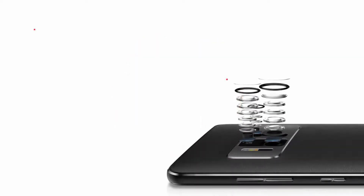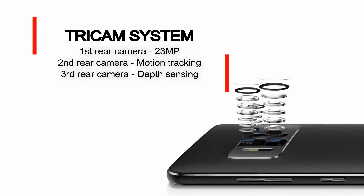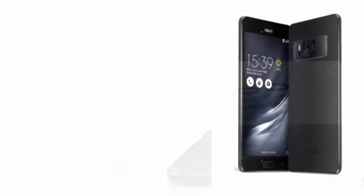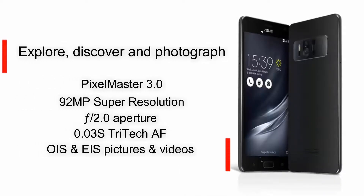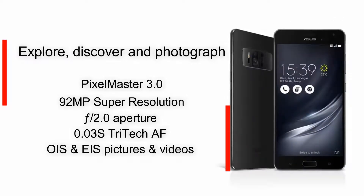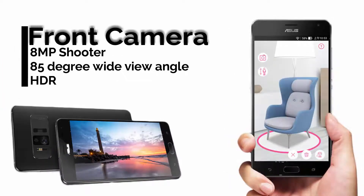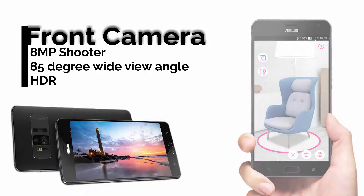Guys, don't be satisfied with just this — there are a lot more features to discover from the ASUS Zenfone AR. It has a super smart rear camera that packs three separate sensors, which can capture sharp, detailed shots with a 23MP camera and record 4K videos. It also has photographer-friendly features, including the ability to shoot in RAW and save up to 92MP high-resolution photos by combining four 23MP shots.